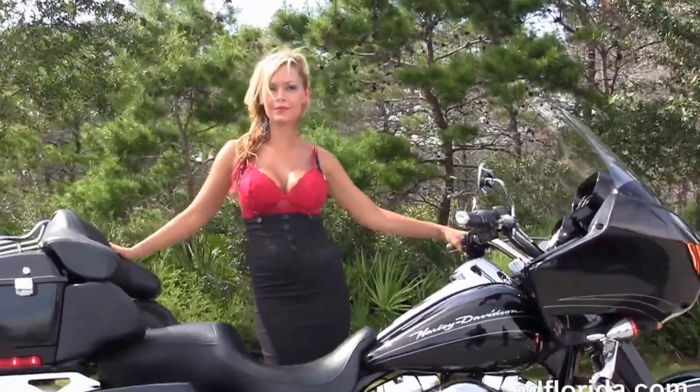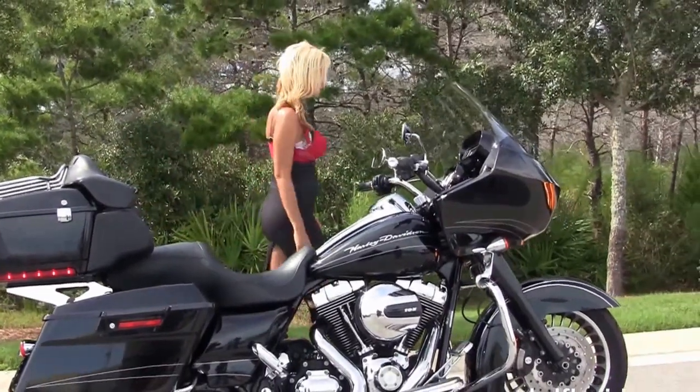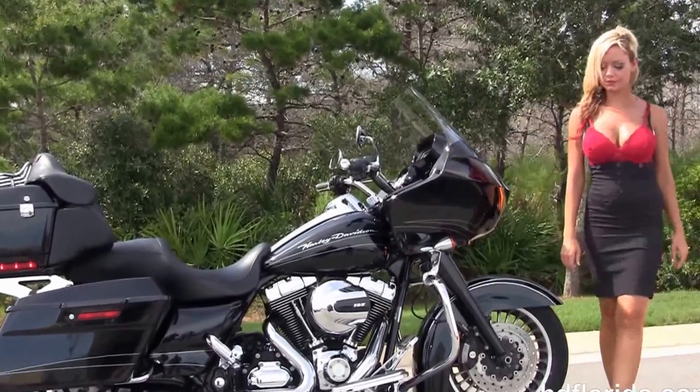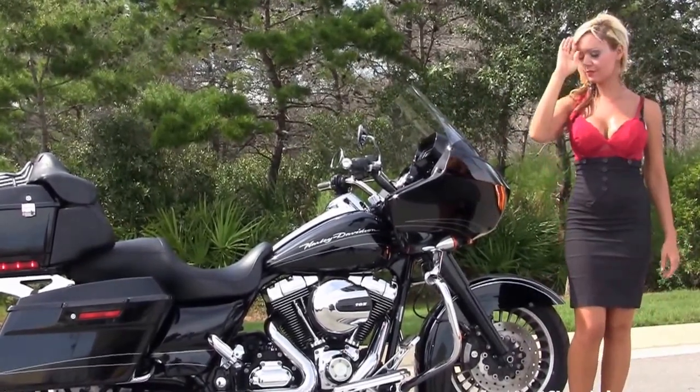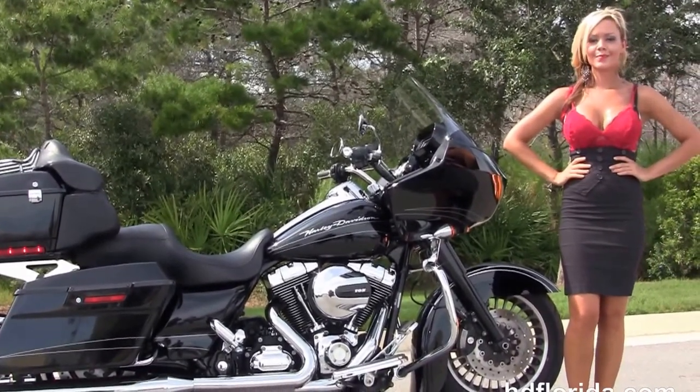We finance used Harley-Davidsons up to 72 months. Be sure to ask about our Fly and Ride program. Here at the world-famous Harley-Davidson of Florida, all the bikes are fully serviced and safety inspected. We take anything on trade: import motorcycles, cars, campers, trailers, boats, RVs, ATVs — you name it — as long as we don't have to feed it.